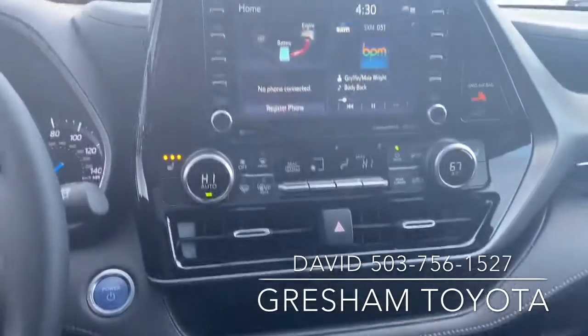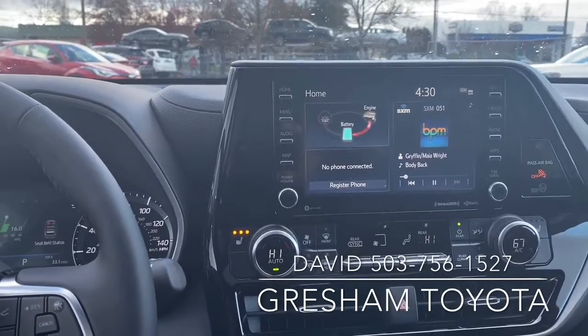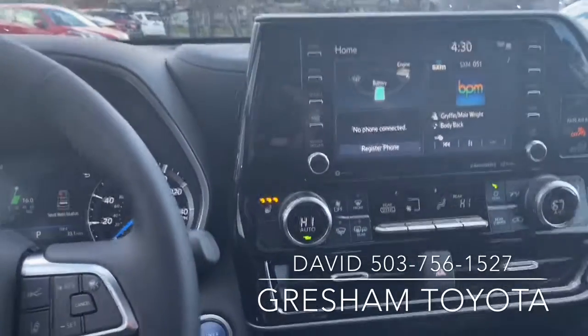This is the 2020 Toyota Highlander Hybrid, which gets incredible gas mileage. I am David — this is your gateway to adventure.